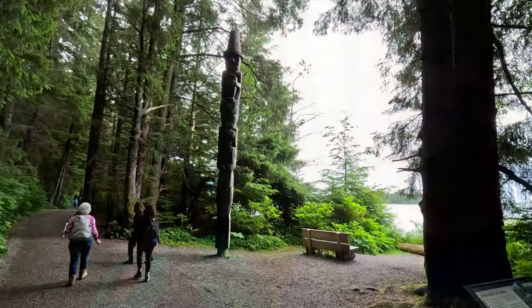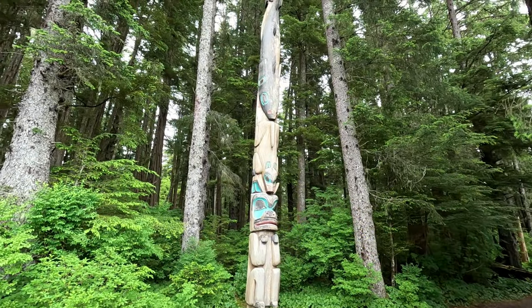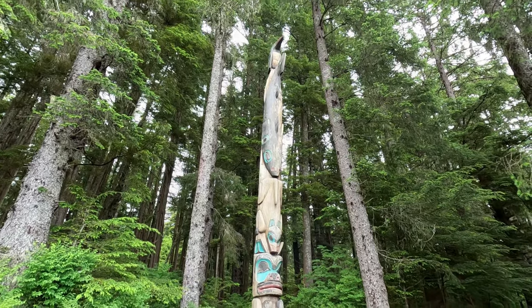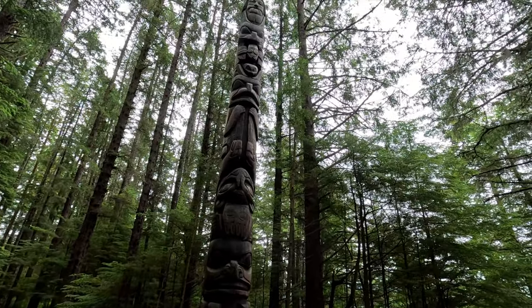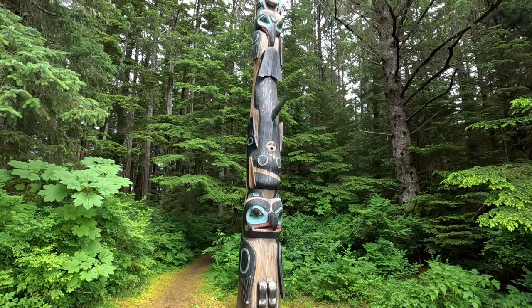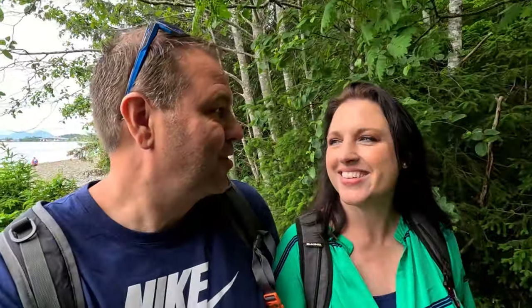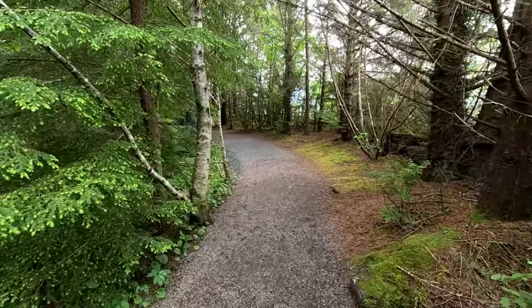You can smell the ocean, yes. It's such a beautiful walk, I'm really enjoying this. This trail is pretty level too — it's gravel, just a little up and down. Nice easy walk.